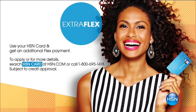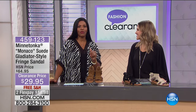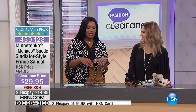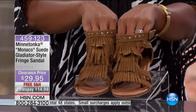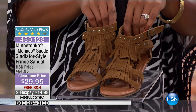Just because items are on clearance doesn't mean nobody wanted them — these are items everybody wanted but now we're down to our last quantities. From Minnetonka, it's the Monaco suede gladiator-style fringe sandal. Unlike gladiators that wrap all the way up the leg, this one you can easily slip into thanks to a zipper in the back. Available in brown suede, black, and stone — all genuine suede.